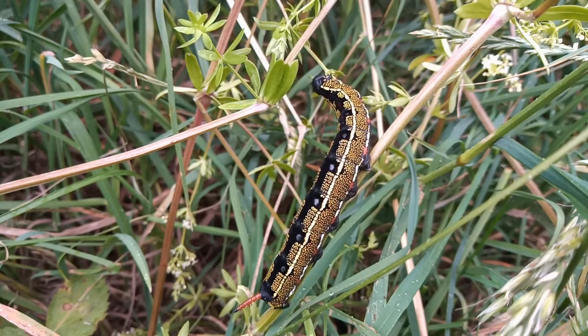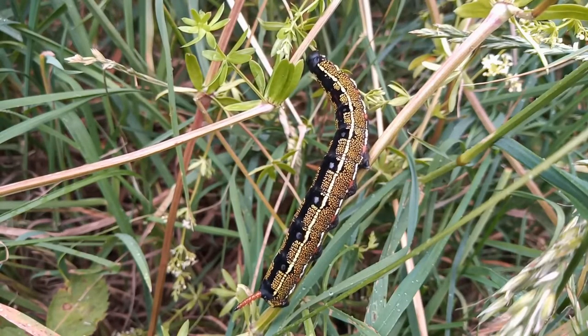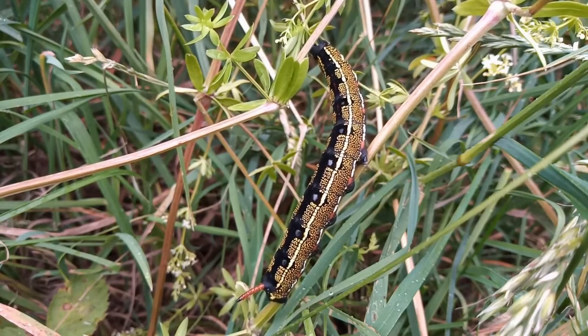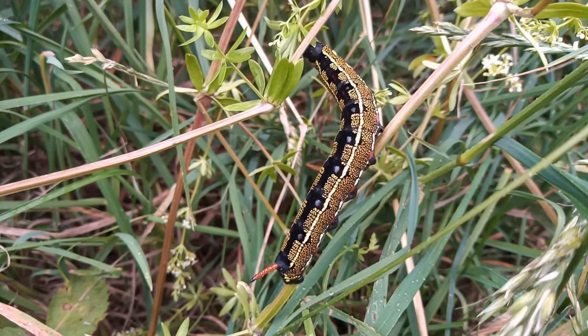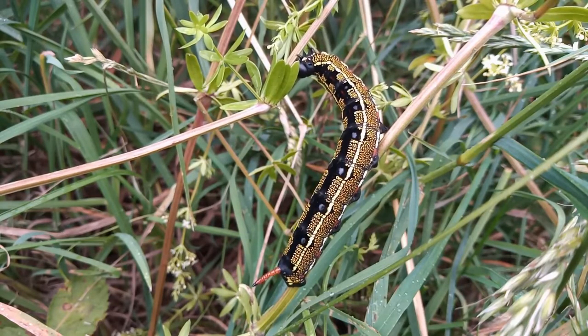It's worth looking for these. The larva feed on various bedstraws, and they will eat rosebay willowherb and even docks. With it being such a large and conspicuously well-marked caterpillar, this larva may well get noticed by members of the public. As I like to say — what an absolute stonker this is.